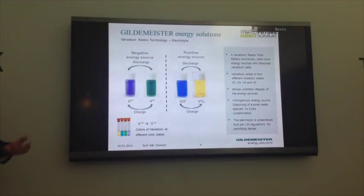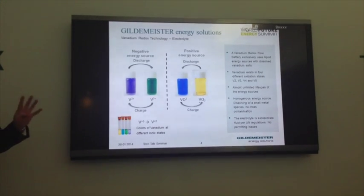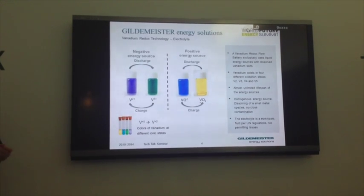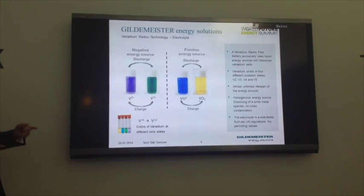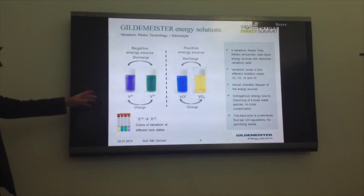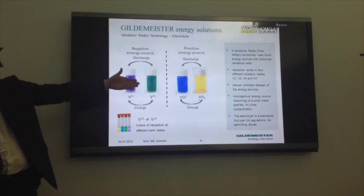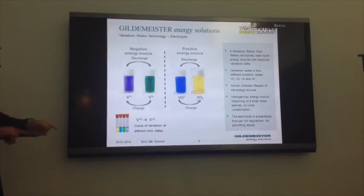But why vanadium? What's special about vanadium oxide? It's called the miracle metal because it has four oxidation states - V2, V3, V4, and V5 - all within the same electrolyte mix. When charging and discharging, you're simply switching the oxidation state inside the electrolyte. When charging on the negative side, you're changing the V3 oxidation state to V2, pushing the electron across to the other side, going from V4 to V5. Discharging is simply the reverse.